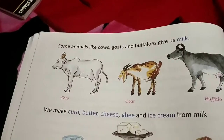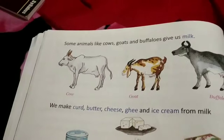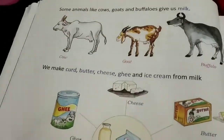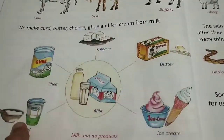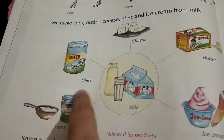Milk is very healthy and we should drink it at least two times a day as it provides us calcium. Milk is also helpful in making other products like cheese, butter, ghee, curd, and ice cream. These are the products that are made from milk.